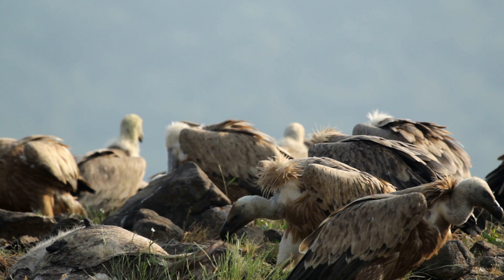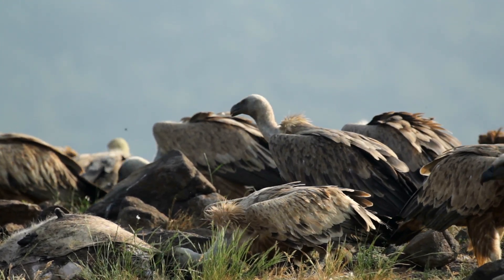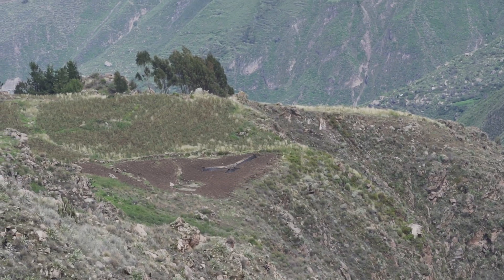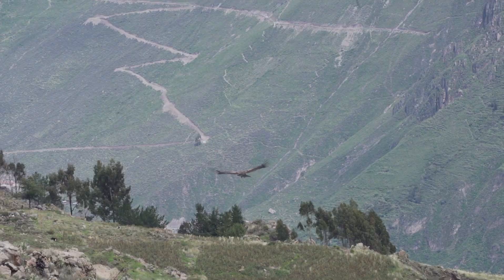With a bald head and stomach acids strong enough to dissolve bones, it cleans what others leave behind, keeping the environment disease-free. A silent guardian, a sky-born sentinel, the Himalayan Griffon Vulture is both feared and revered.